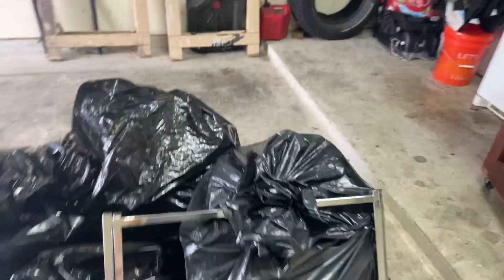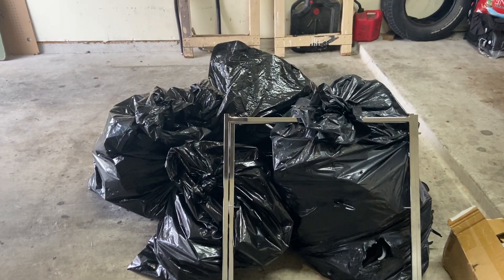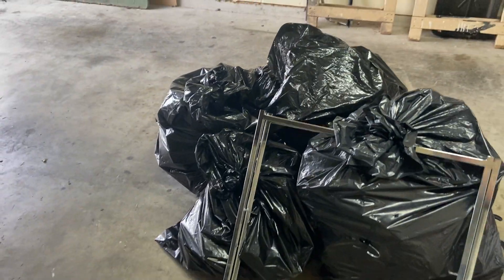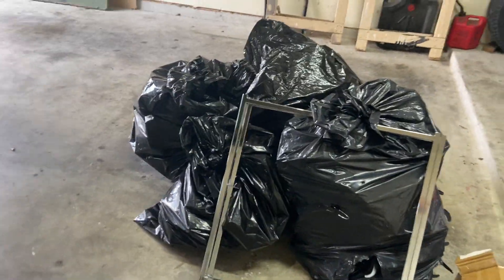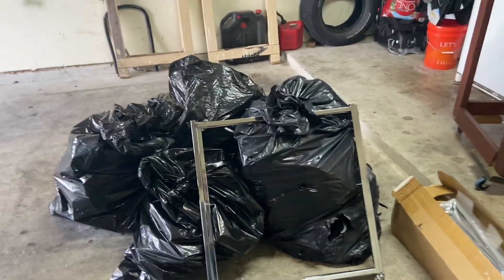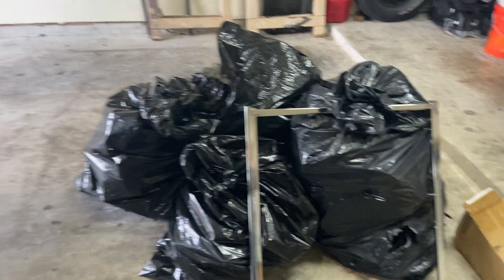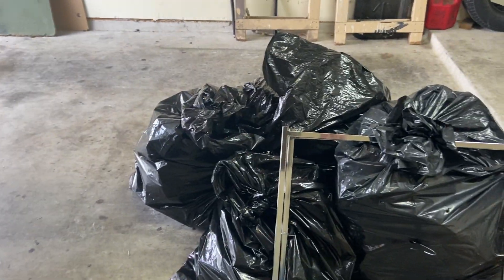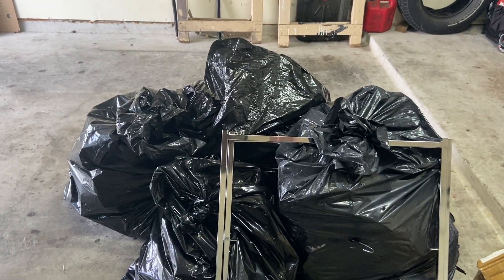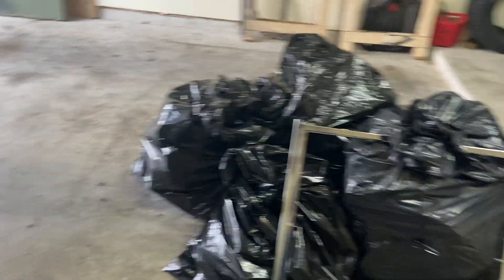Those bags over there are hangers I picked up about a week ago from both Belk's and Burts. They've been in the storage unit all this time. I need to bring them home, separate the pant hangers from the top hangers, because I'm getting more requests for pant hangers than anything. Pant hangers are kind of hard to come by - if I'm lucky, out of these full bags I might get maybe a hundred pant hangers.